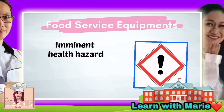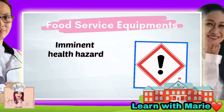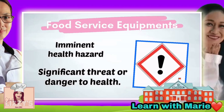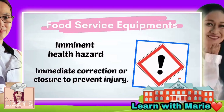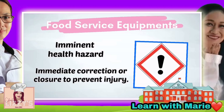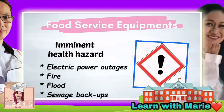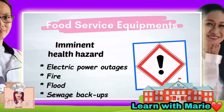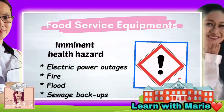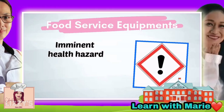Now let's talk about imminent health hazards — a significant threat or danger to health that requires immediate correction or closure to prevent injury. The possible imminent health hazards are: electric power outages, fire, flood, and sewage backups.